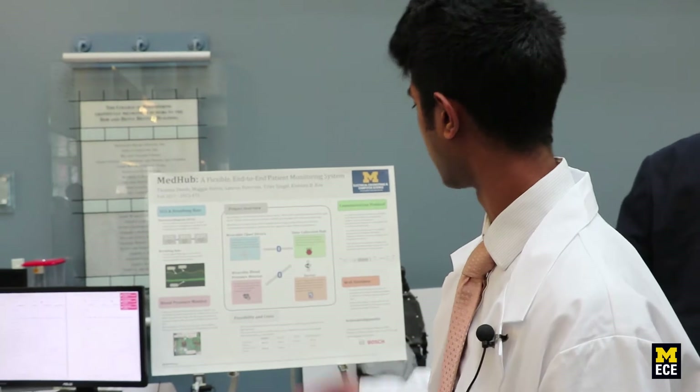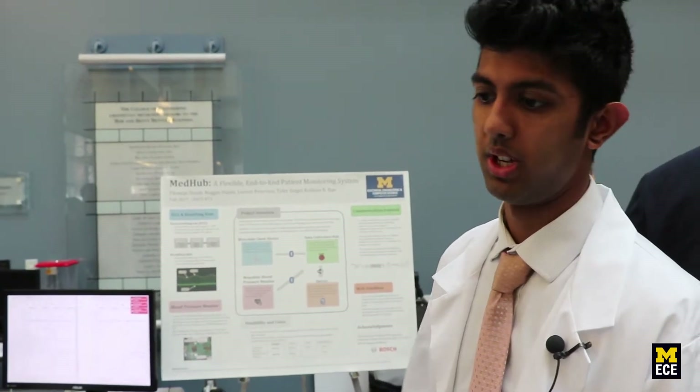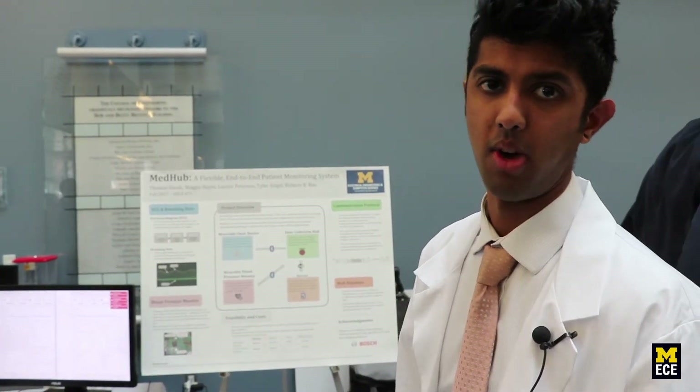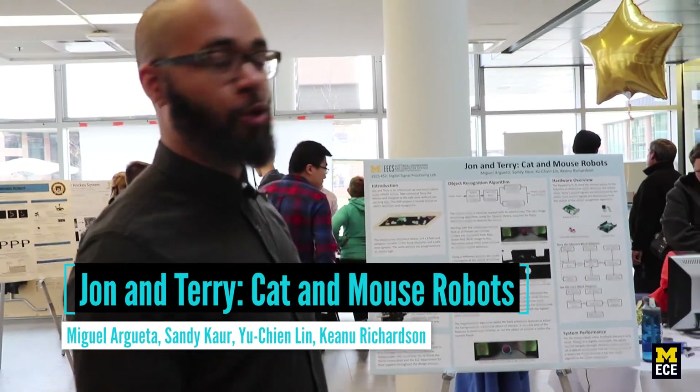It's a complete end-to-end solution. The idea is that elderly patients can be in their homes and still have doctors monitoring their health at all times. We are the Four Blind Mice — that's our team name — and this is the Tom and Jerry project, based in image processing. We have two robots: Terry the mouse and John the cat, navigating through a play area.